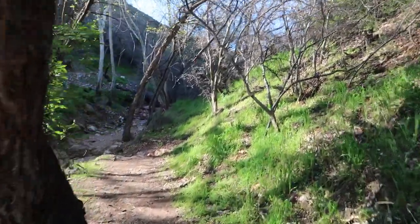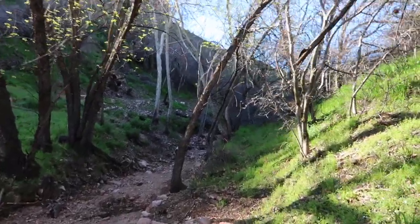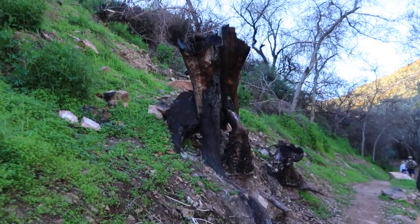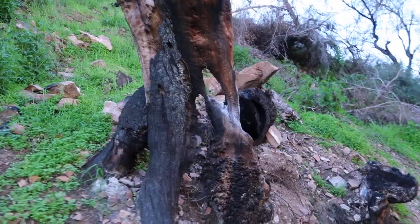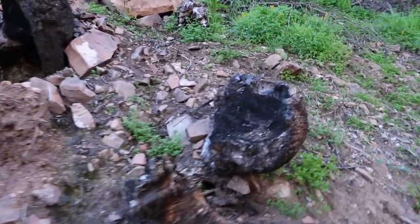It is really significantly cooler down here by the creek in the shade. I'm starting to see the charred remains of trees from a fire they had here last year. I think it was called the Woodbury fire. It's really crazy to see how close the fire got to Tonto National Monument right back there.